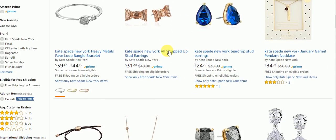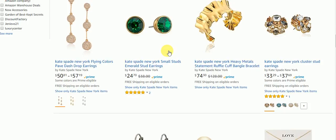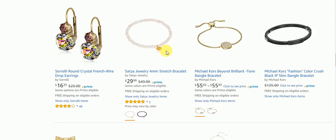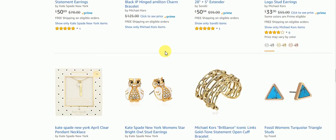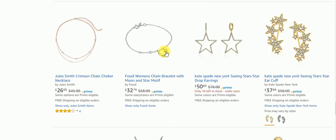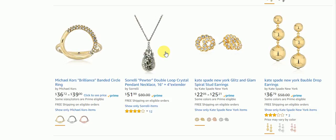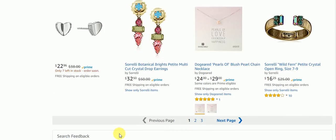Valentine's Day is only a couple more days, everyone. I don't think you'd probably get these on time now because it's just a few more days. But if you're still looking, there you have it for the jewelry. As you can see, it's very beautiful jewelry. If you'd like any of this jewelry, check the description box below for the link. There are two more pages but I'm not going through them.